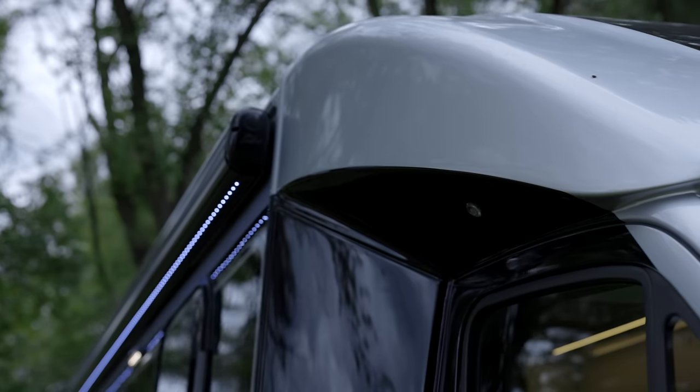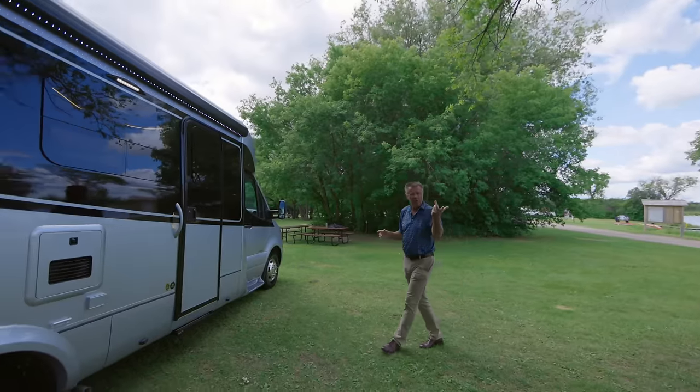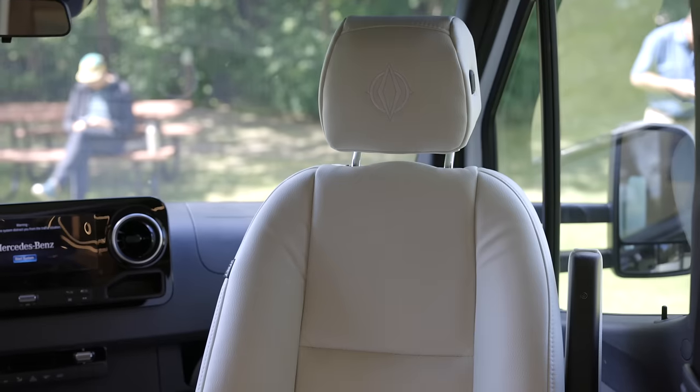Hey, it's Dean from Leisure Travel Vans. We're in beautiful St. Malo, Manitoba — a nice little campground — and today we're going to be having a look at the 2024 Unity Corner Bed.